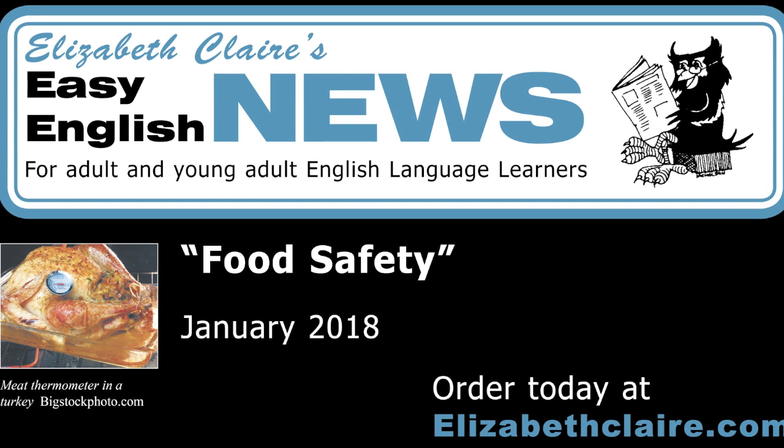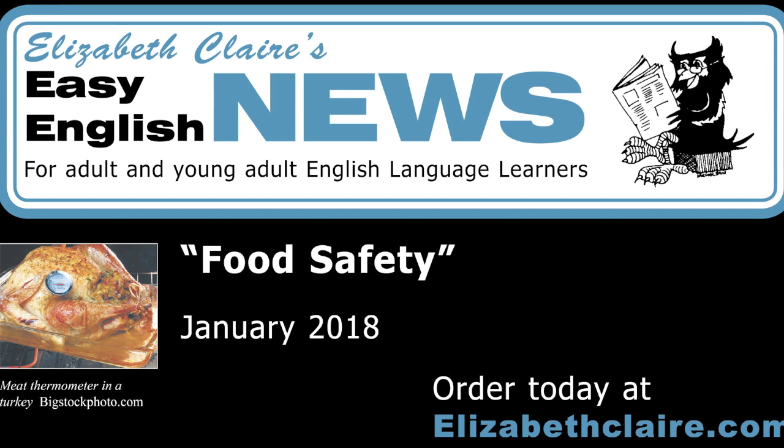Do you have food allergies? Many people are allergic to peanuts, eggs, wheat, gluten, soy, and other common foods. Check food labels to be sure that the food is safe for you. To learn more, go to the Food Safety website of the Food and Drug Administration at www.foodsafety.gov.